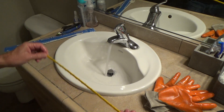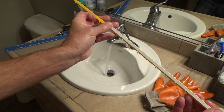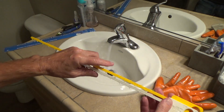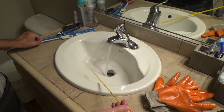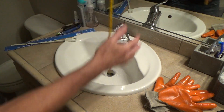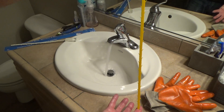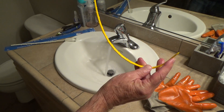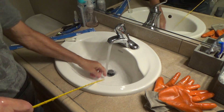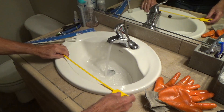If there was a hair clogged down in the p-trap, the full-length Zip It would help. This white one isn't as long because I cut it from unclogging so many things. But look how tall it is — it's probably going to hit the adjustable p-trap. Anything clogged in there I might be able to snag and pull out.